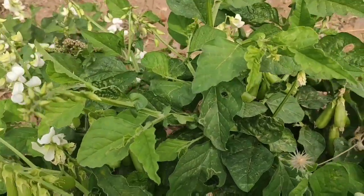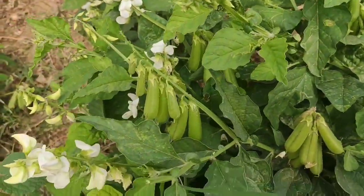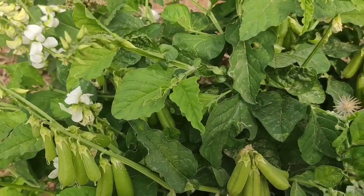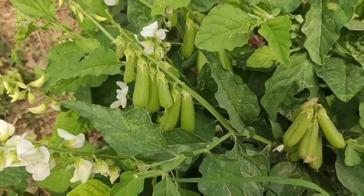The snake repellent plants were in the middle of the year. The snake repellent plants are here, but they are too much.